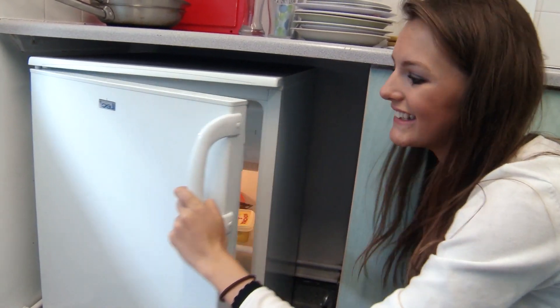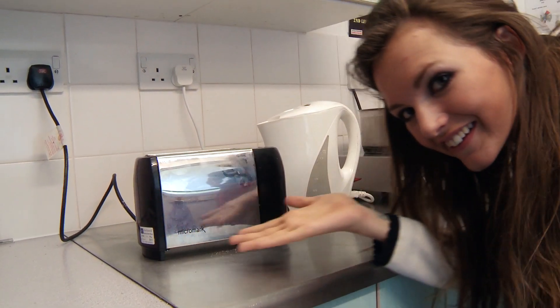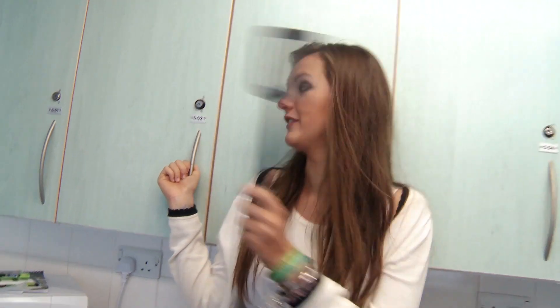Rutherford is a catered hall, however on long weekends you have to cook for yourself. Each block contains two kitchens. Each kitchen has got a fridge, microwave, toaster, kettle, hob, and you each get a secure cupboard.